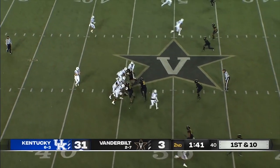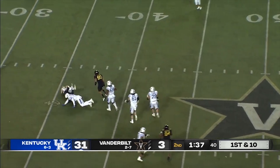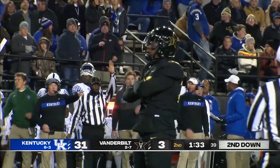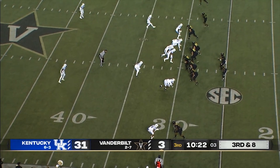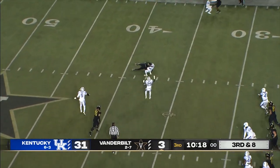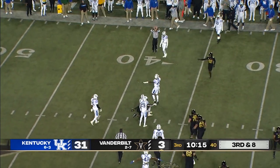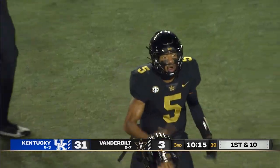Rodriguez motions out. Levish under pressure, and down he goes. Wright throws on third down — if it's a catch, it's a first down, and it is a catch. Vandy will move the chains, a gain of nine. Pierce the reception.